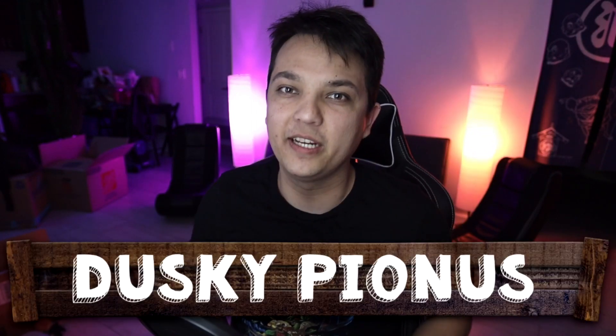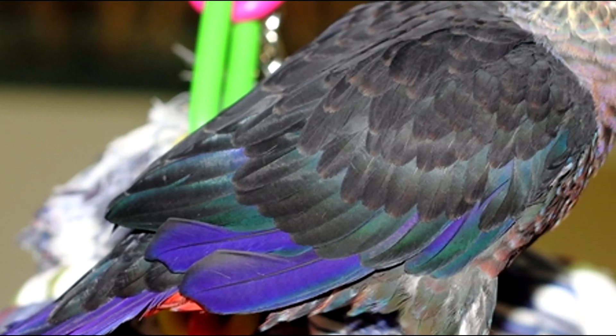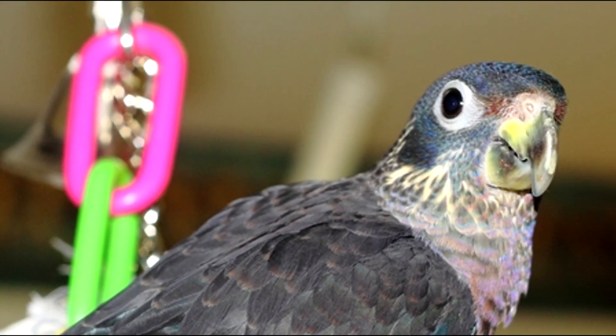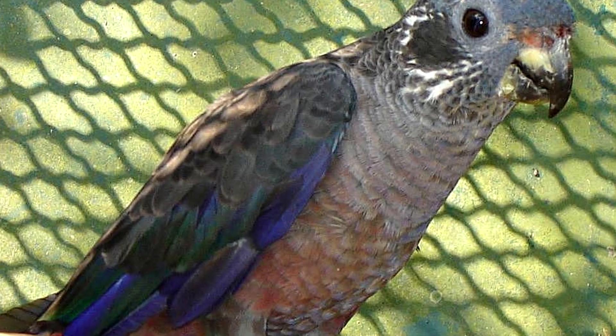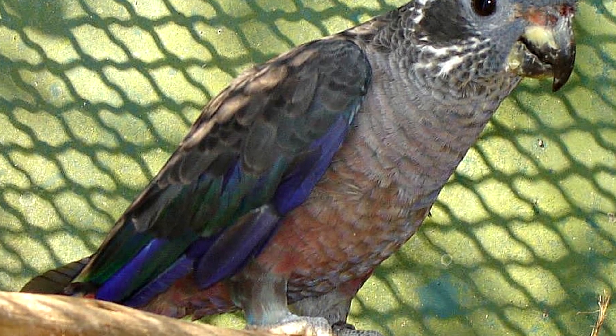Number five on the list is a parrot I've talked a little bit about on this channel — it's a pionus, but not just any pionus. This is called the dusky pionus. It is up there in terms of really uncommon pionus that you can find as a pet. What makes the dusky pionus so unique is that really intense, really bizarre look it has. They're also known as the violet pionus because it actually has a really weird dark purple coloration to it, and there's not many purple birds out there.